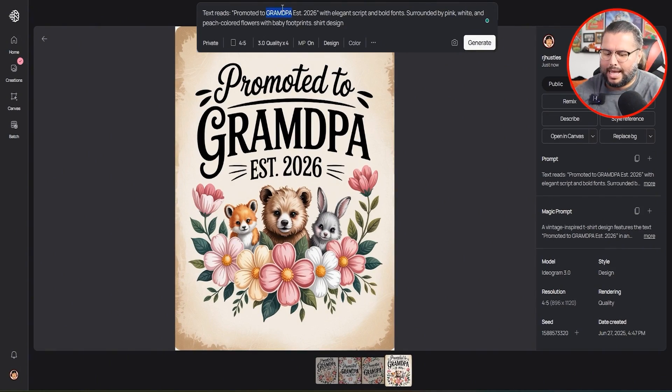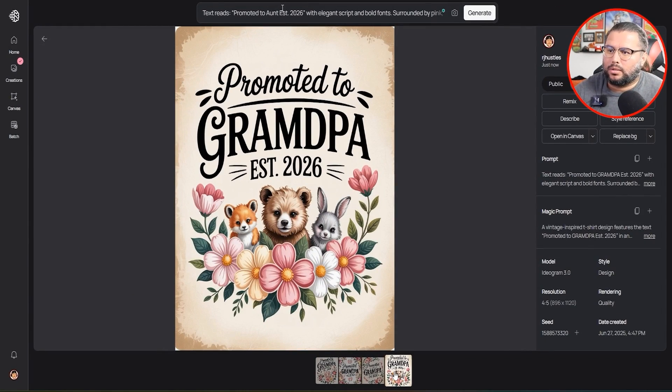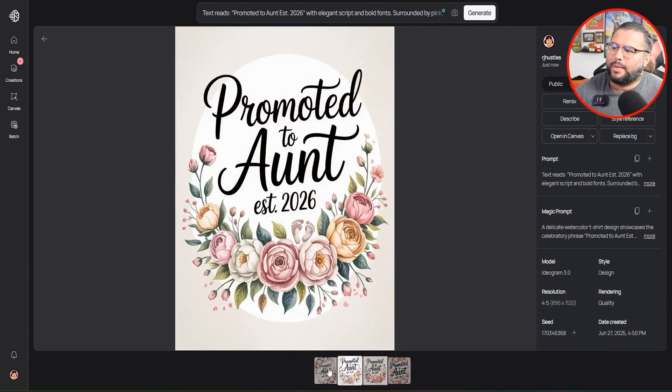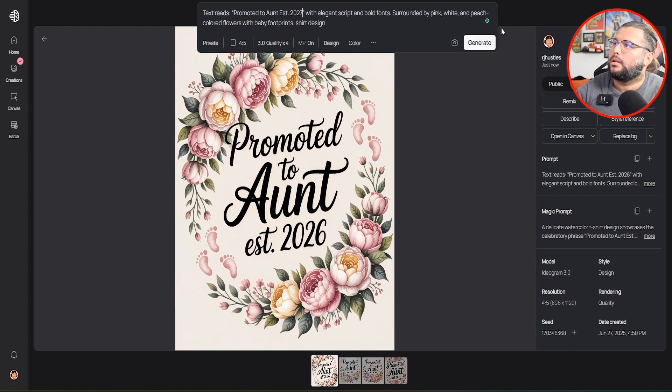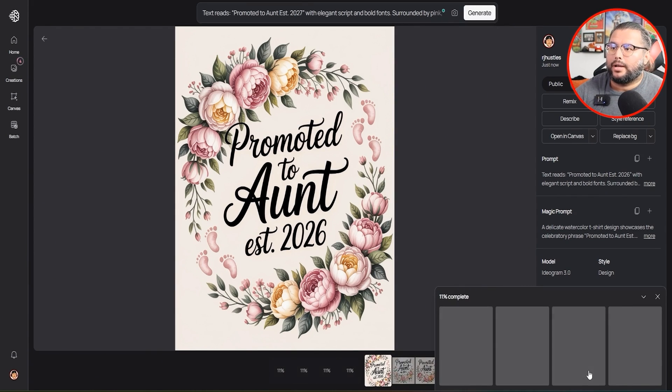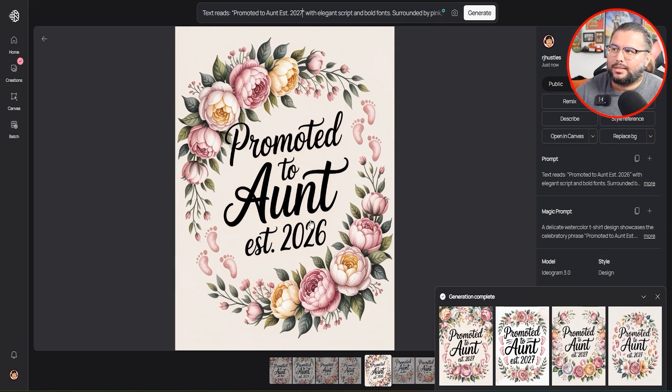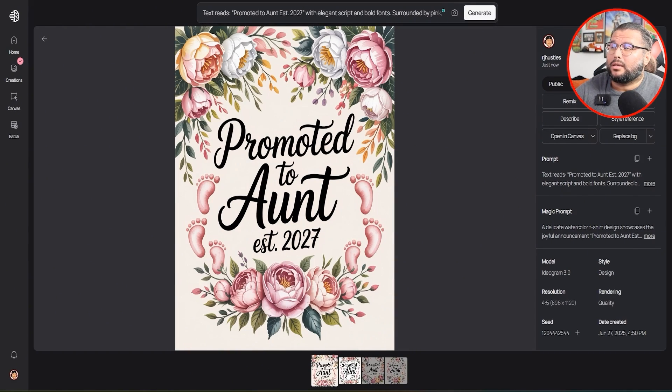Now let's do 'Promoted to Aunt.' See what I'm doing here? I'm just asking — what else we got? What else can we do? What other design? I'm just trying to get ideas, get the creative juices flowing, get the concept going. Promoted to Aunt — clean, solid, I like it. Got the job done. Now let's say you want to get ahead a little bit — you just do 2027. We literally just covered a lot of ground with different ideas, different inspiration, different concepts. Start downloading them, go back, and decide which designs to edit. Ideogram AI gets text-based simple stuff done pretty dang good.